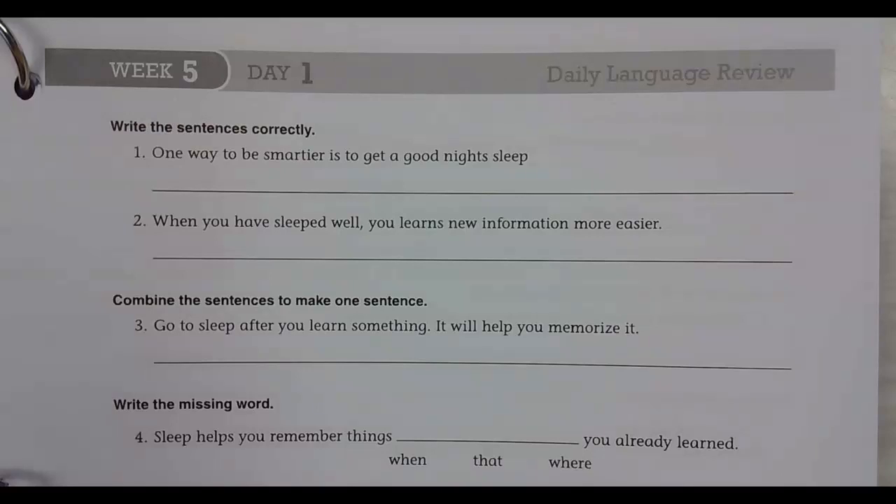Welcome back to Daily Language Review, week five, day one. Write the sentences correctly.